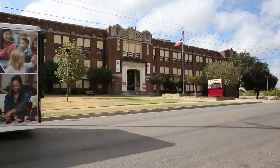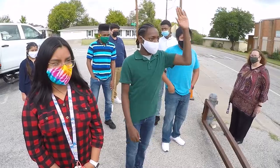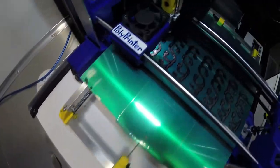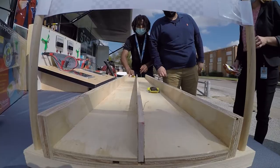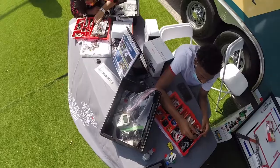This STEM trailer pulls up to elementary and middle schools with enough gadgets, games, and gear to excite every child. I've got some outstanding activities today — there's a 3D printer, solar race cars, cutting-edge woodworking machinery, and lots of robotics.